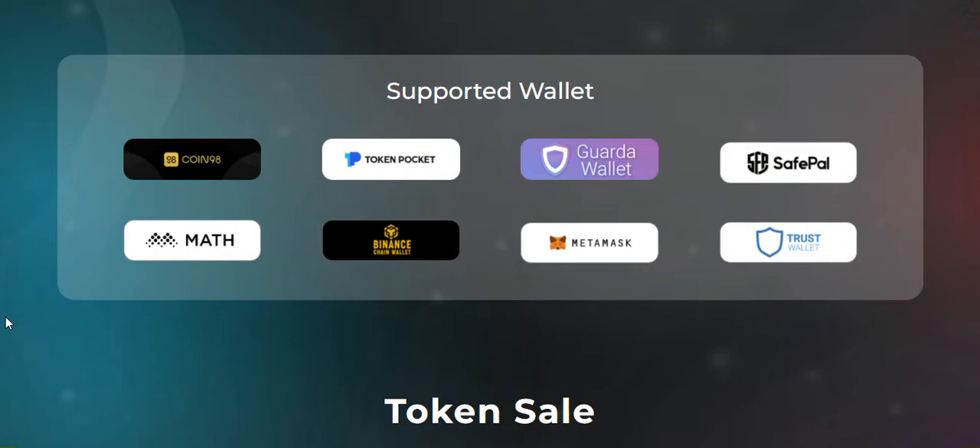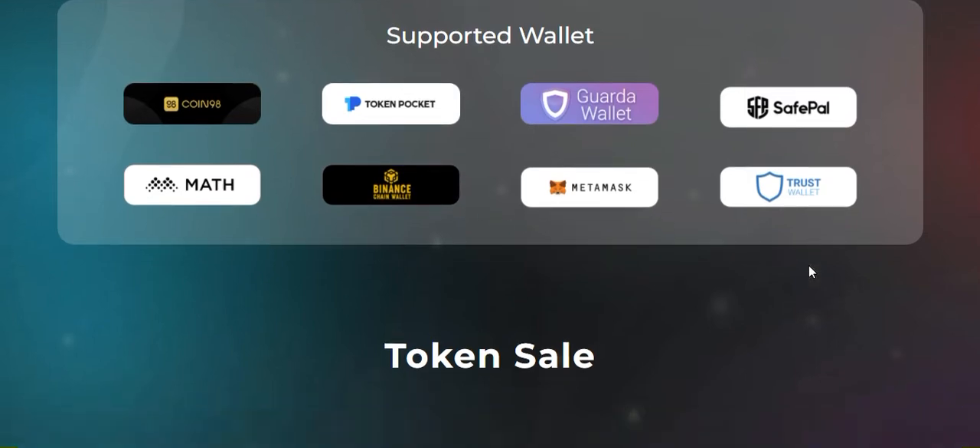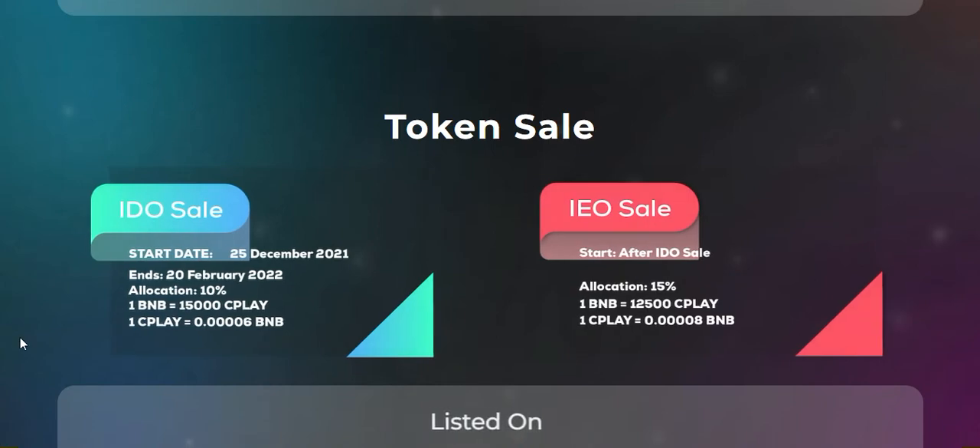You can see the supported wallets here: Coin98, Token Pocket, Guarda Wallet, Safepal, Math Wallet, Binance Smart Chain wallet, Binance Chain wallet, MetaMask, and also Trust Wallet. Here is the token sale information.